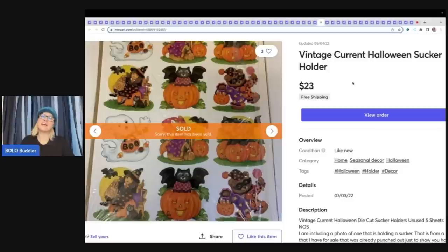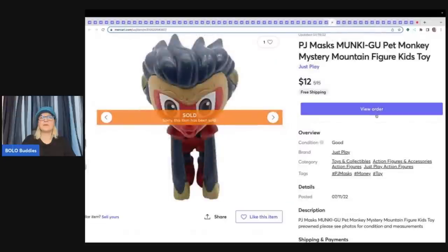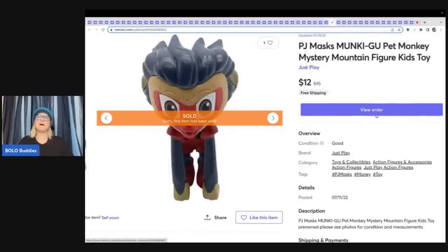This is a vintage Current Halloween sucker holder — got it at a garage sale with a ton of Halloween items. You put lollipops inside them. Should have used the word 'lollipop' instead of 'sucker' — might have sold quicker. Sold for $23 free shipping. This is a four-strand snowflake necklace — may have come from a Donatella Botolino jewelry box or a garage sale. Sold $12 free shipping. This is a PJ Mask Monkey Goo Pet Monkey Mystery Mountain figure toy — used Google Lens to figure this one out — sold $12 with free shipping.